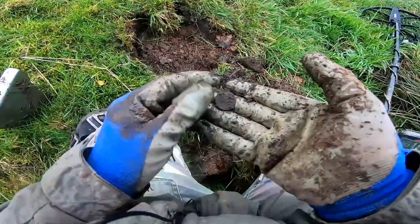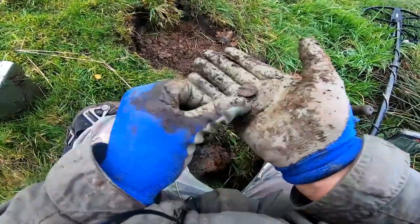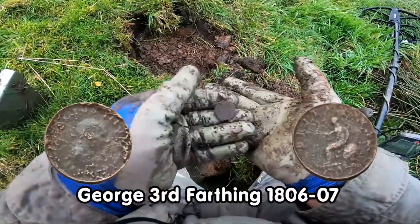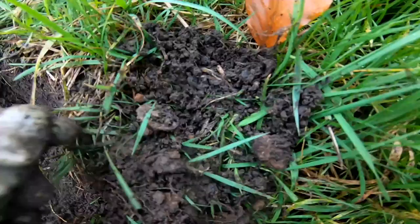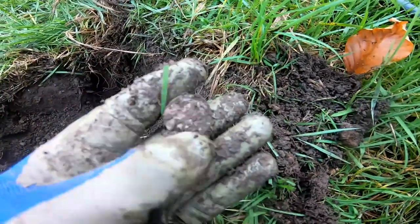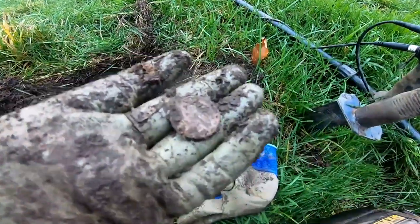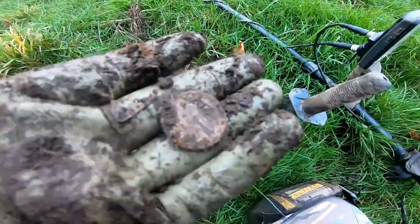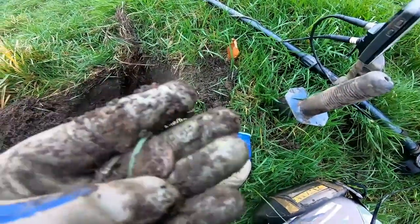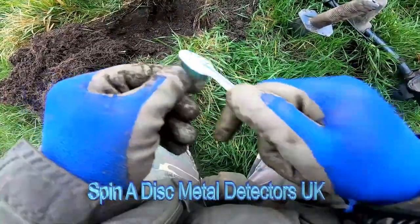That's an old coin. Let's clean that up. Don't think it's silver, but we'll clean it up. Is this silver? We'll have to investigate. What's this? Let's give it a bit of a clean.